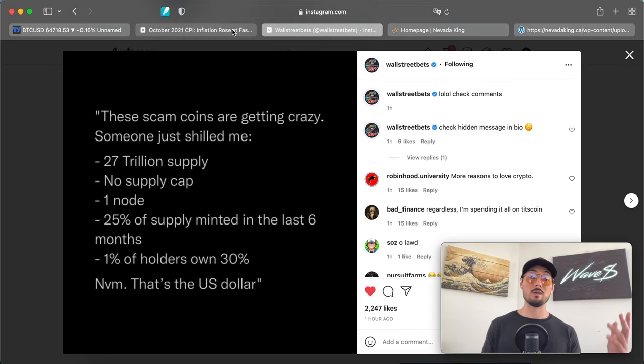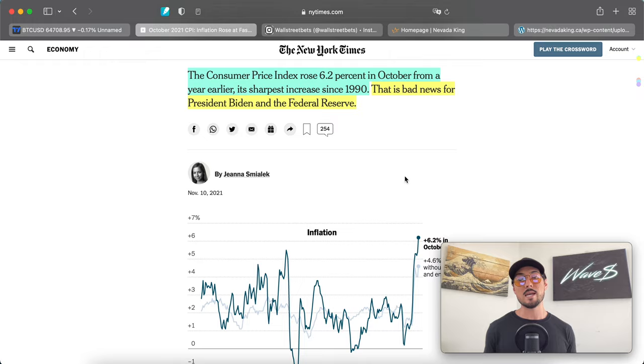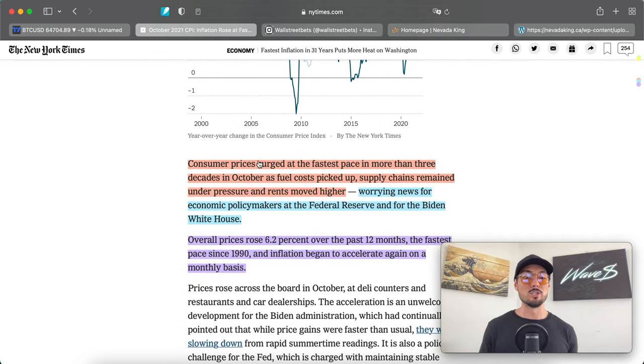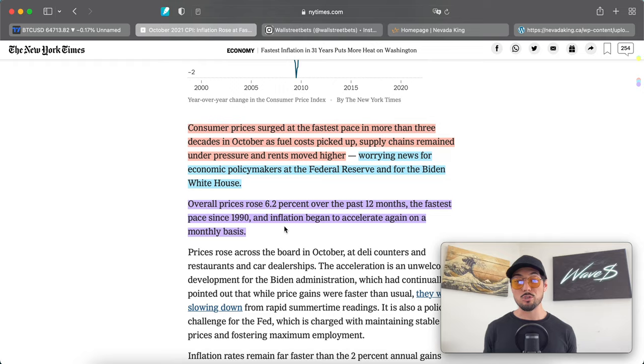The consumer price index rose 6.2% in October from a year earlier — its sharpest increase since 1990. Bad news for President Biden and the Fed. Consumer prices surged at the fastest pace in more than three decades as fuel costs picked up, supply chains remained under pressure, and rents moved higher — worrying news for policymakers at the Federal Reserve. Overall prices rose 6.2% over the past 12 months — the fastest pace since 1990 — and inflation began to accelerate again on a monthly basis.